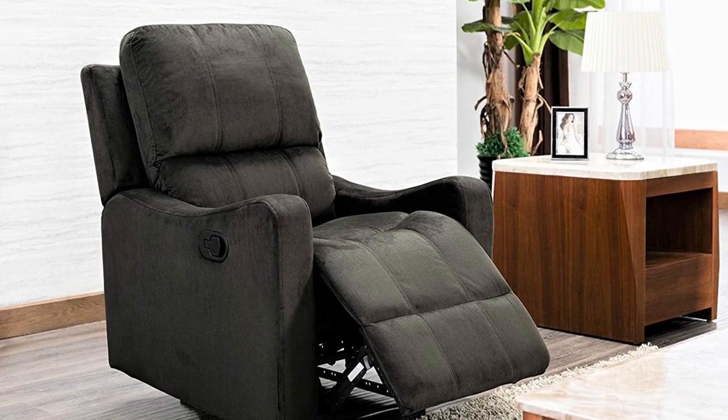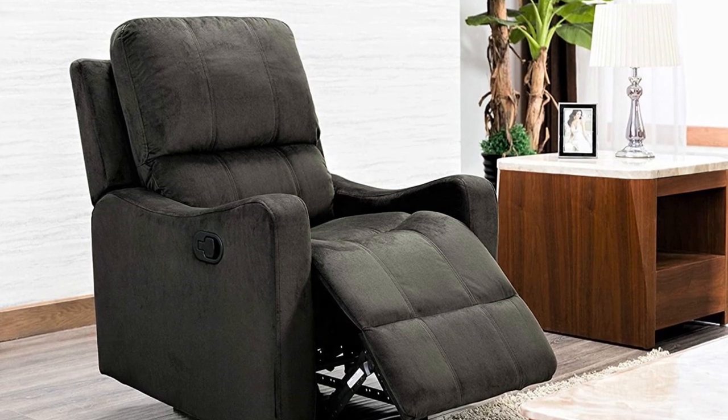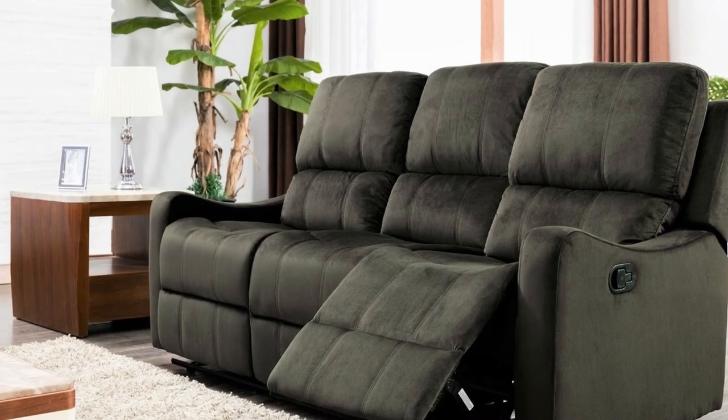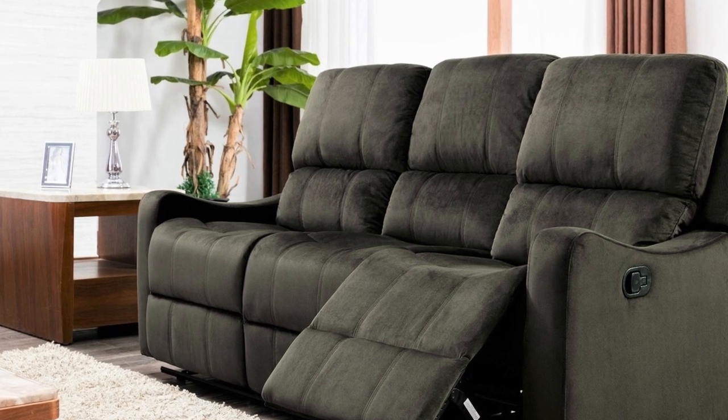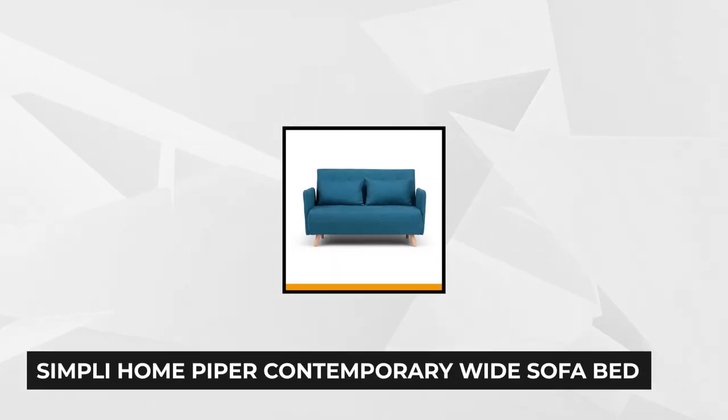Add a beautiful and lavish appearance to your home with this reasonably priced US Pride Furniture Harper Reclining Sofa. It may look simple, but it's comfortably surprising. The fourth product on our list is the Piper Contemporary Wide Sofa Bed by Simply Home.